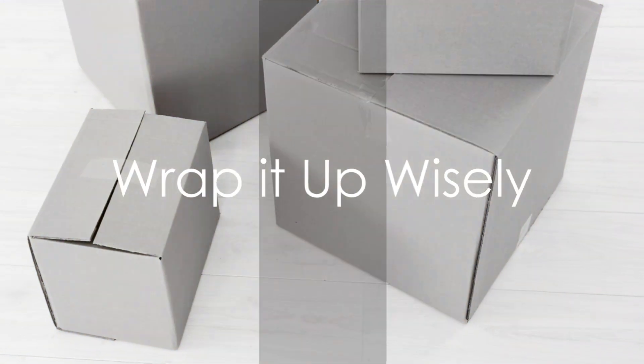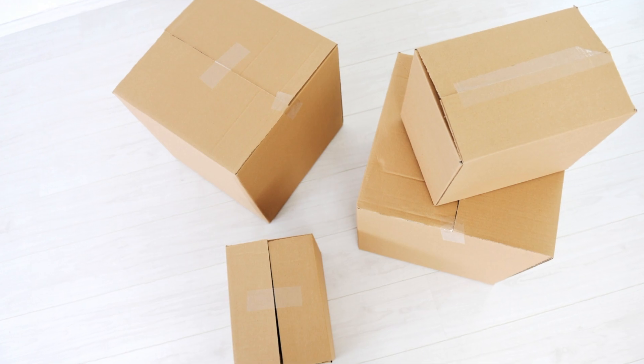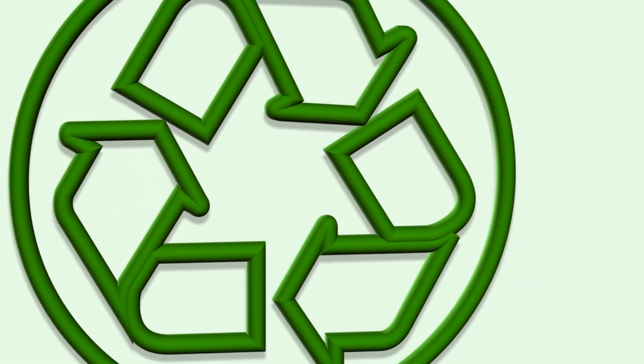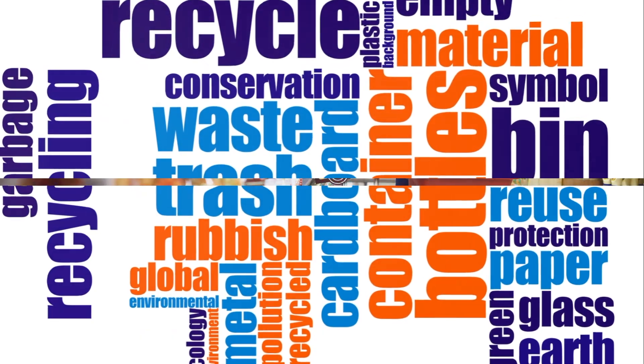Firstly, consider changing how you store food. Swap out plastic wrap for reusable containers or beeswax wraps. These alternatives not only have a longer lifespan, but also contribute less to our landfills. By making this switch, you can significantly reduce your plastic waste.